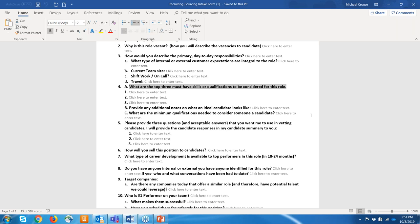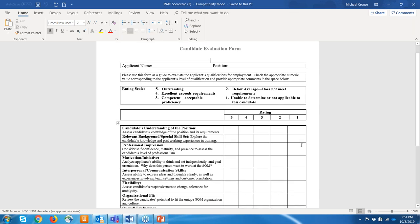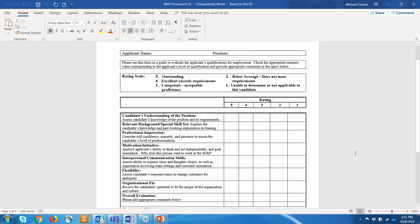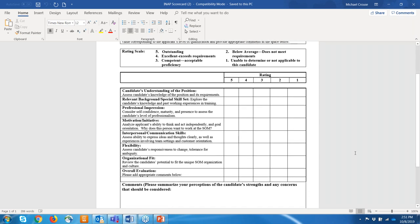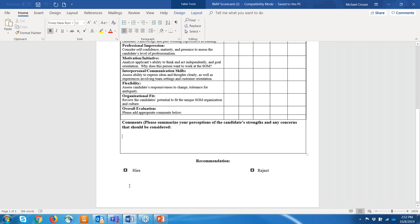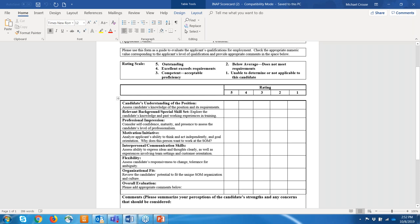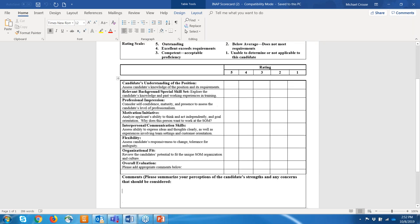Do you have a specific scorecard you recommend? Here it is again — very basic. I've expanded this for organizations based on roles. It's a numbering level covering: does the candidate understand the position, their skill set, professional impression, their motivation, flexibility to do the job, organizational fit. You can add specific skills. Give this to a manager — they put a checkbox, add some comments, then a recommendation: hire or reject. What's great about this is many managers don't know what not to say in HR. A scorecard can be your best avenue to get them to make a decision. Take something like this and expand it — one to two pages. Give it to everybody, see how they rank people.